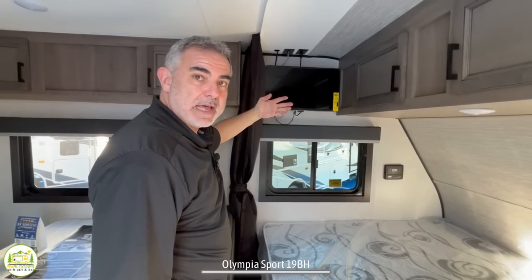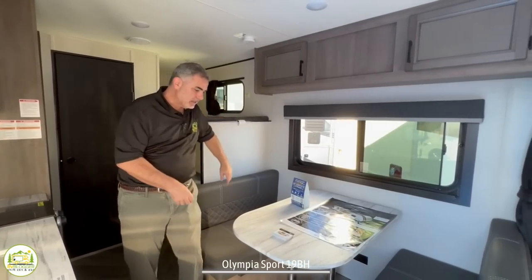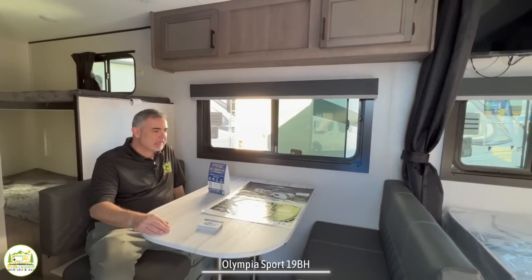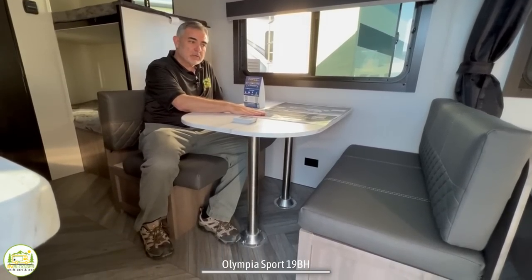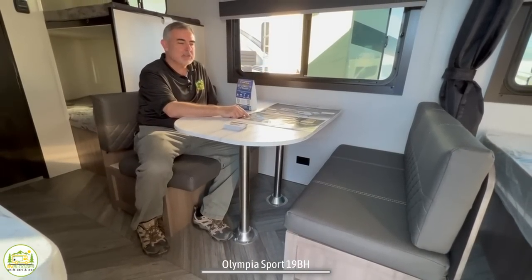The TV does pull out and swivel so that you can see it from the dinette area as well. Just beyond the bed is where the dinette is located — a pretty comfortable dinette. I would say you could fit four people here relatively comfortably. The table will drop down and convert into another bed that maybe one child could sleep in.